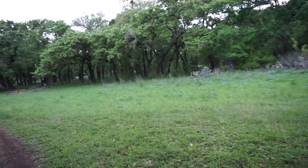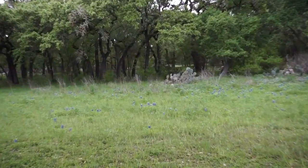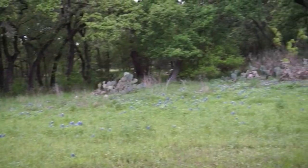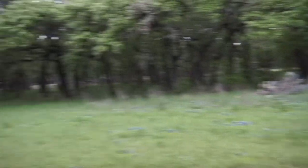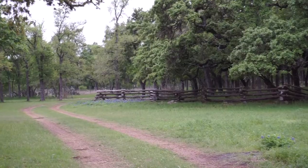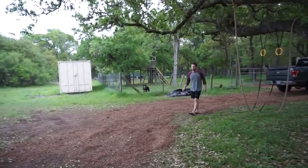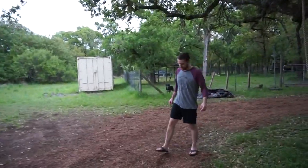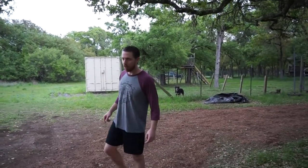So we've got a couple of blue bonnets out here — nowhere near what was in Kingsland, just a few — and then some more way over there. There's something scratching around on our new driveway. Armadillos, maybe.